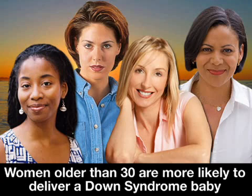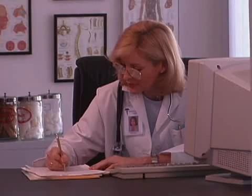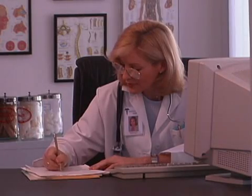The mother's age is a factor because women who are older than 30 are significantly more likely to deliver a baby with Down syndrome. Once you have the results, you will need your doctor to help you interpret them.